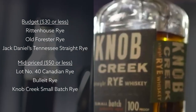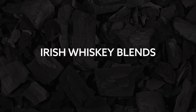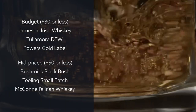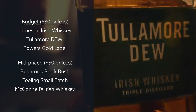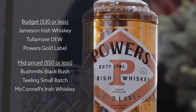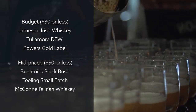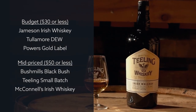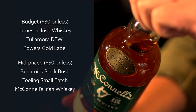Or Knob Creek Small Batch Rye. When it comes to budget Irish whiskey blends, you can't go wrong with the reliable go-to's of Jameson Irish Whiskey, Tullamore Dew, or Powers Gold Label. With a higher budget, go for Bushmills Black Bush, Teeling's Small Batch, or McConnell's Irish Whiskey.